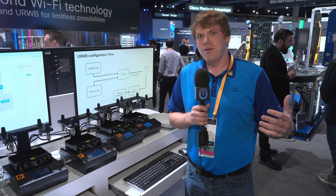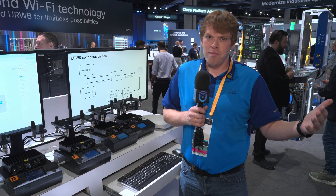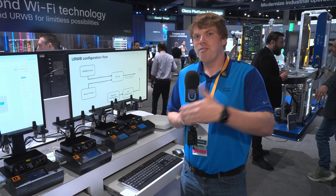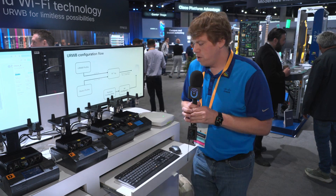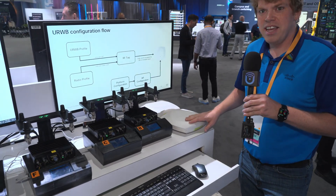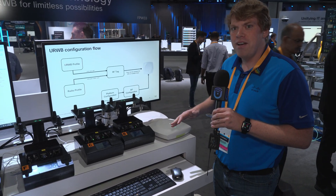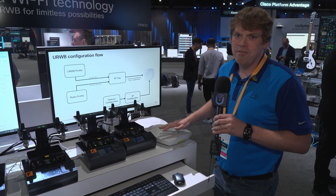In the past you had to have standalone devices to run URWB, which means if you wanted to run both URWB and Wi-Fi, you had to deploy two separate infrastructures. Now that we're integrating that technology into the controller, not only do you get the management experience of having it in the controller, but you're also able to use a single AP like this one — a 9178 — to do both Wi-Fi and URWB at the same time. That way you can serve Wi-Fi clients and URWB clients all with the same common infrastructure.